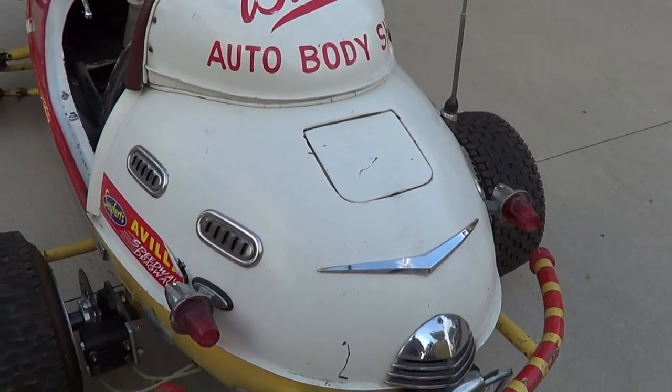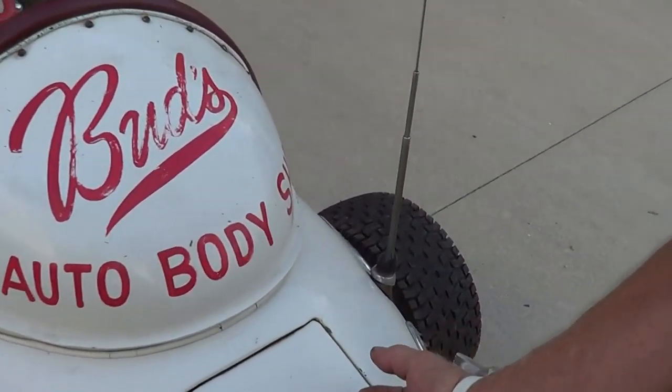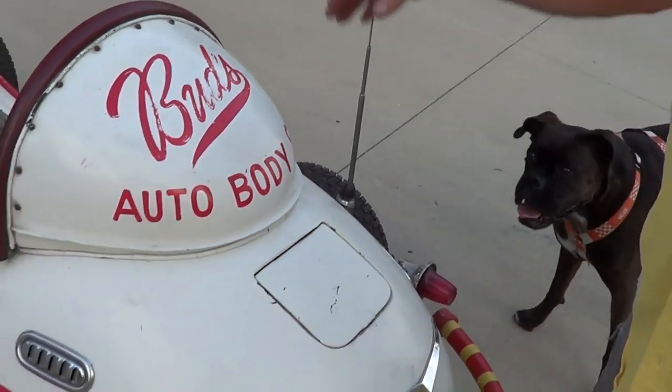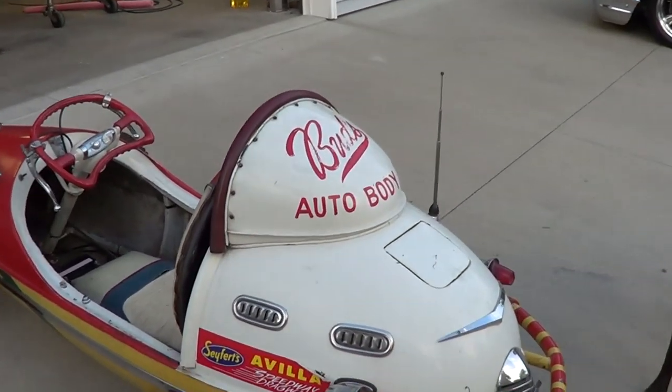The motor sitting back there got pretty hot. Now that gas cap — yeah, originally this is where we filled it from. The old Briggs and Stratton was filled through here. Now with the overhead cam system we've got a different fill tube. Nothing has changed other than the wheels, tires, and motor.